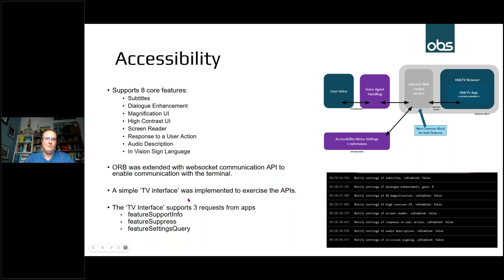We've created a simple TV interface for validating tests. For example, if a test asks for the magnification UI to be set, there's a simple TV interface that shows that request coming through on the console. We haven't implemented a full magnification UI, high contrast UI, or screen reader, but you can see the communication coming through from the test asking settings to be set or features to be suppressed, and verify that communication is working correctly.